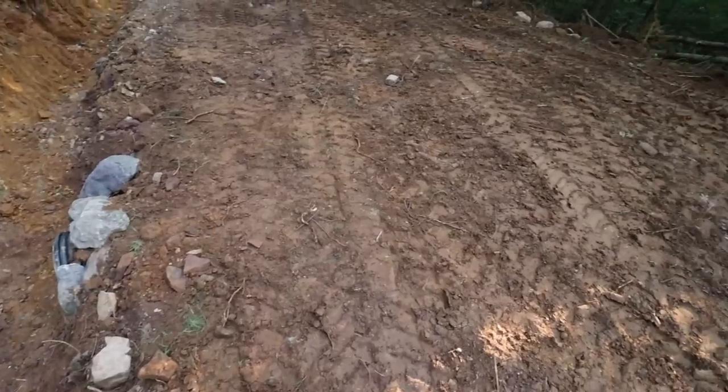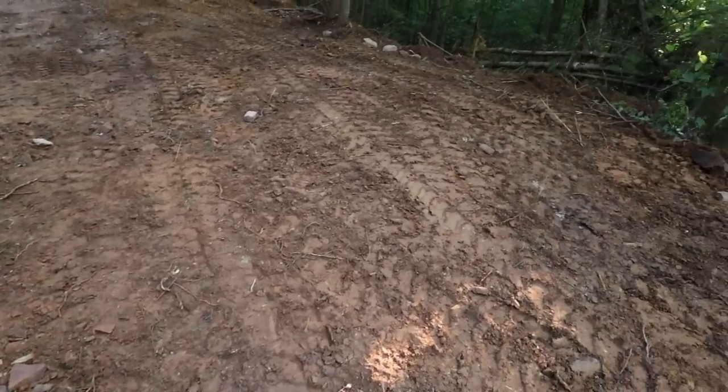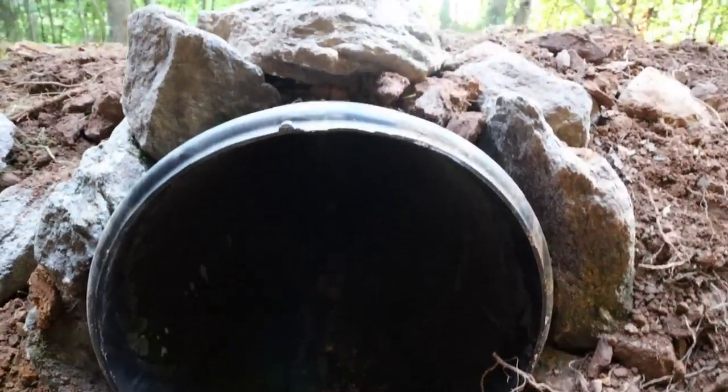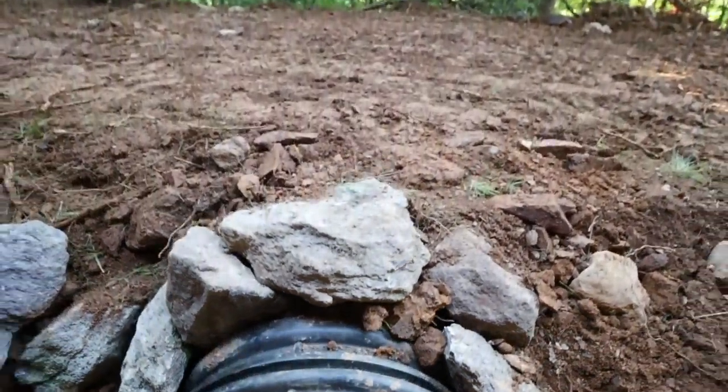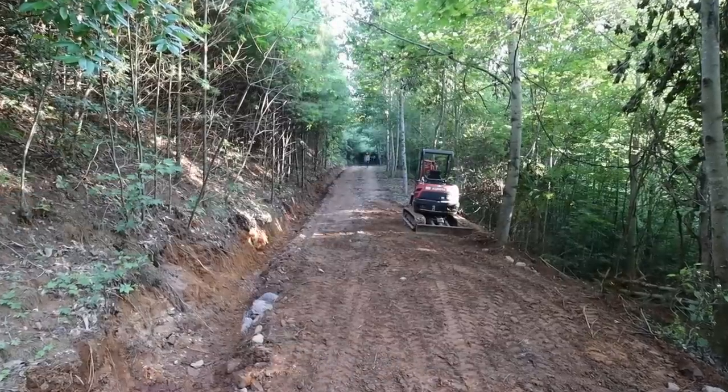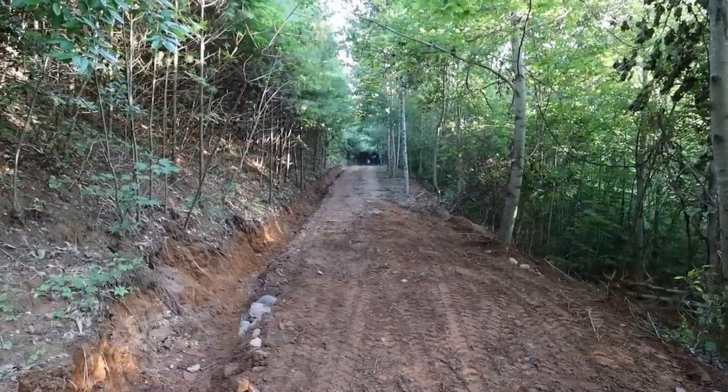Alright, so my first culvert is installed. A little more labor intensive than I imagined, but also the humidity doesn't help. Anyways, it's installed — looks good. But I guess we won't really know how it performs until our first rain. I still got seven more to do, and my next one is right up the road, so before it gets any darker I'm going to go ahead and start digging that one out.